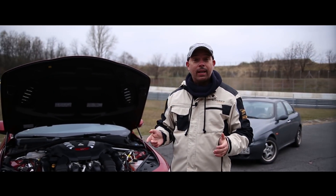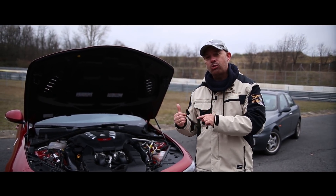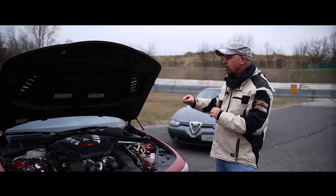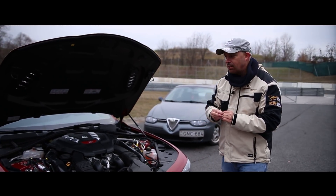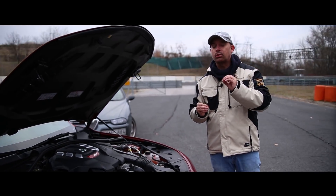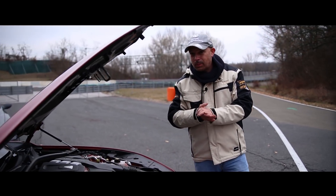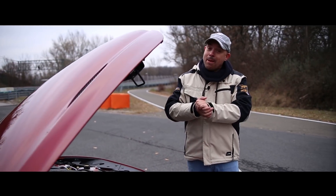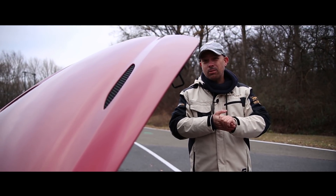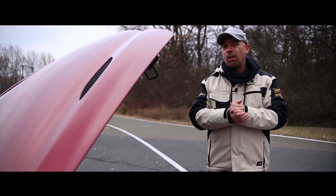A Giulia nekem egy kicsit visszafogottabb. Ami azért érdekes, mert a hátsó kerekes konstrukció okán ennek az autónak nagyon élénk, nagyon izgága és nagyon élvezetes a hátulja. Viszont ennek folyamatosan kontrollt szab a menetdinamika-stabilizáló rendszer, ami részüzemmódban kikapcsolható. De ember legyen a talpán, aki kikapcsolja – elkeni neki és aztán meg össze is tudja szedni. Zárt körülmények között ezt szívesen megcsináljuk, az utcán nem.